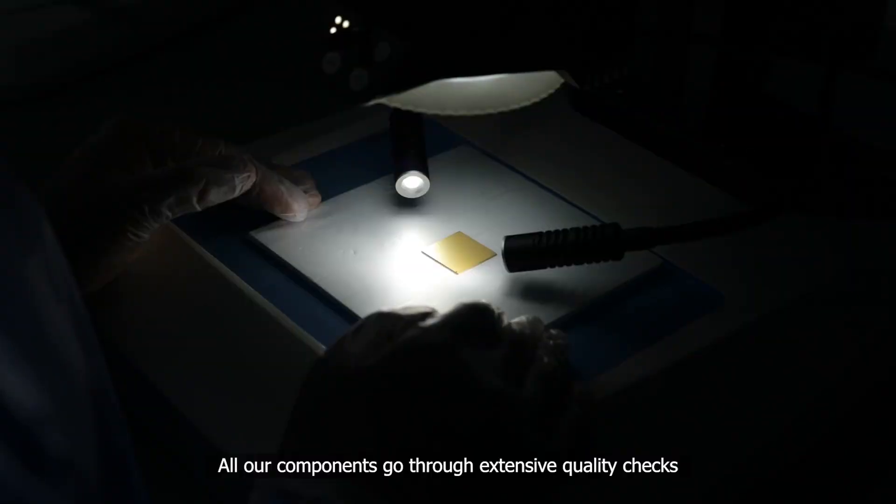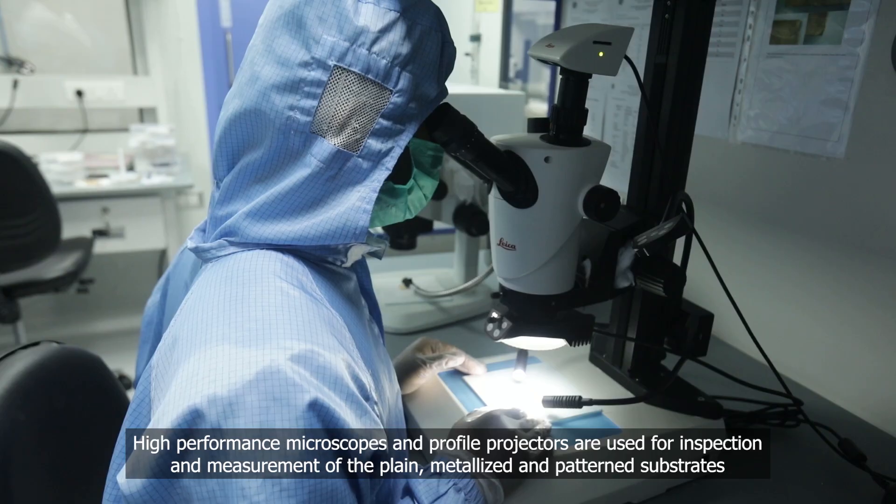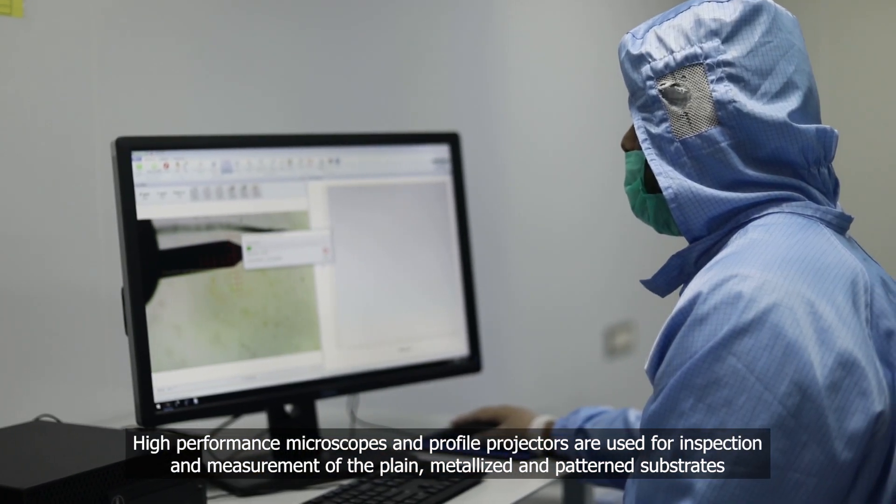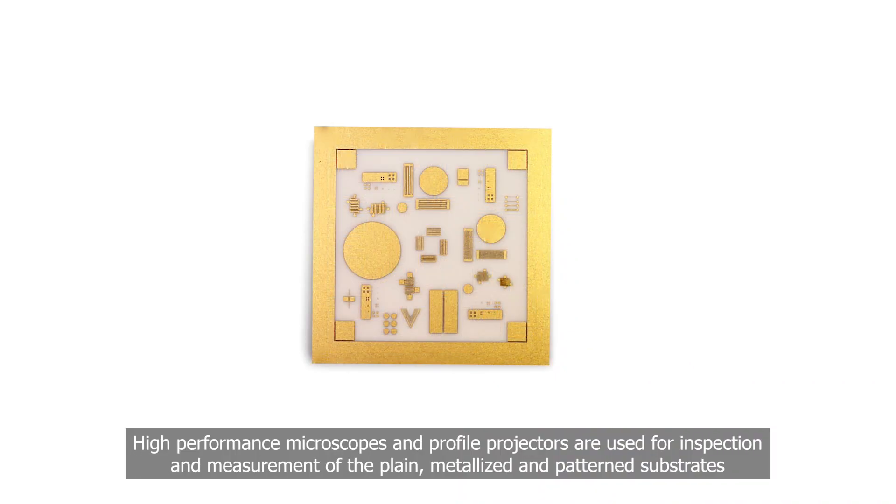All our components go through extensive quality checks. High-performance microscopes and profile projectors are used for inspection and measurement of the plain, metallized, and patterned substrates.